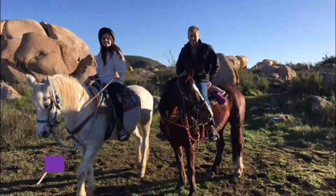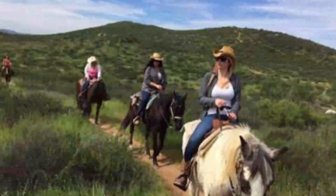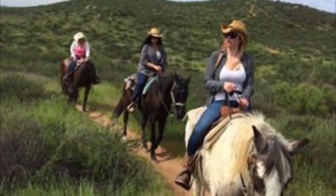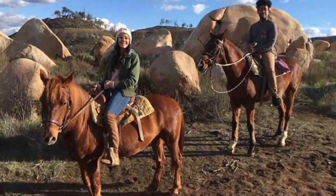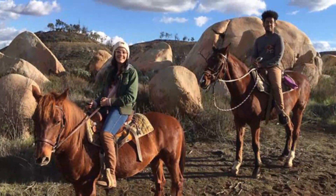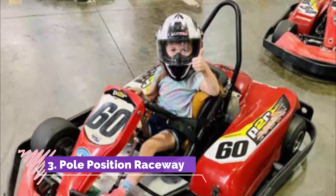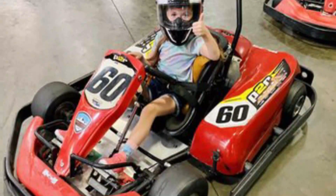Number two: Suzy Q Ranch. If you want to try your hand at something different in Murrieta, then a trip to the Suzy Q Ranch is the place to start. Here you can learn how to horseback ride if you have never done so before, or you can just get out and about on a local steed if you are an experienced rider.